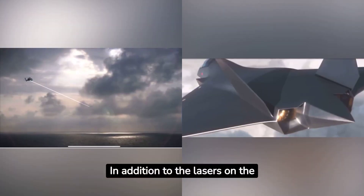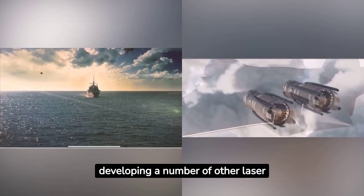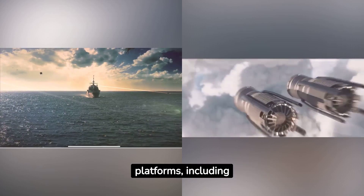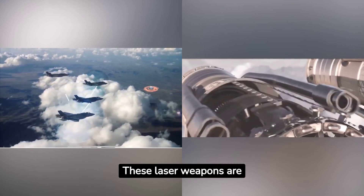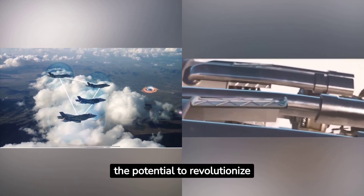In addition to the lasers on the B-21 Raider, Lockheed Martin is also developing a number of other laser weapons for use on a variety of platforms, including aircraft, ships, and ground vehicles. These laser weapons are still in development, but they have the potential to revolutionize warfare.